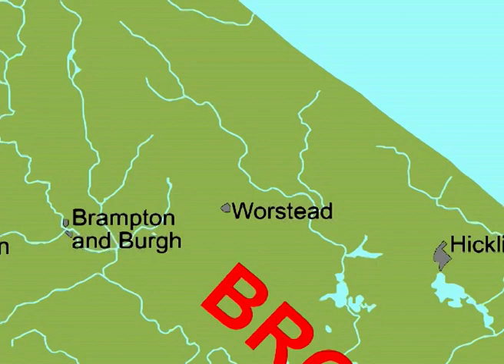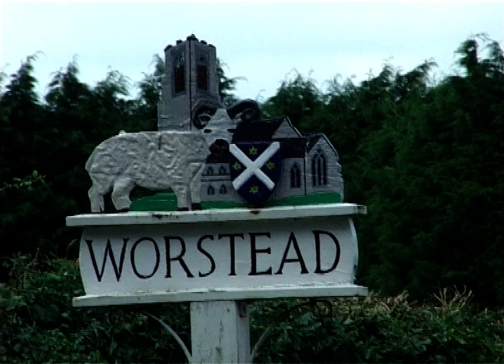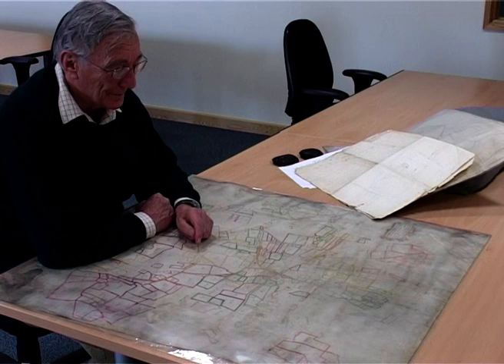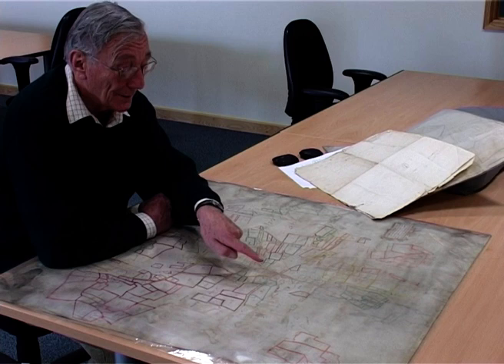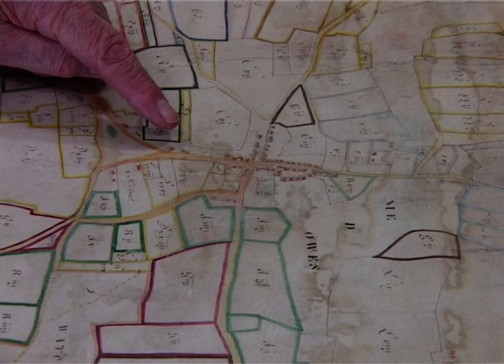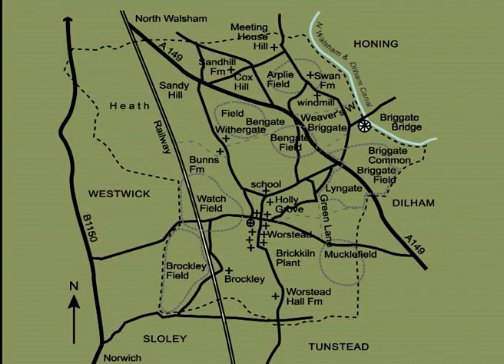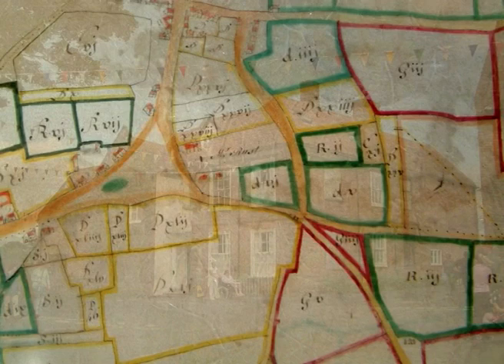The parish of Worsted is 2,600 acres. It lies on the west bank of the river Ant, stretching inland onto the plateau. It's of course best known for its assumed link with worsted cloth. Understanding the village is greatly helped because a number of important maps have survived. The church commissioner's map of 1781 is a copy of a map of 1600, so a visit to the record office takes us back to that year. We can use it to reconstruct the medieval open field system of the parish, and we can see that the plan of the main village is much the same as the present village core.